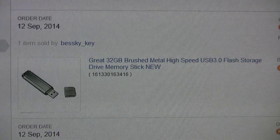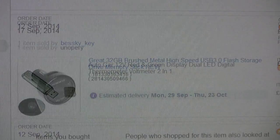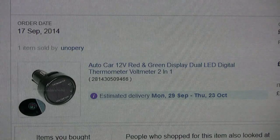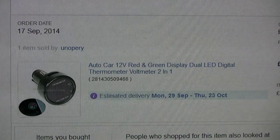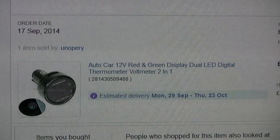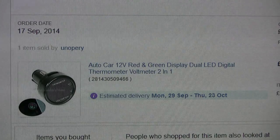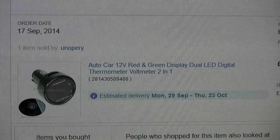This item arrived quite quickly but I'm not totally convinced of its accuracy. I'm going to do some tests on it later, but I have got it in the car at the moment and I think it reads high — but time will tell.